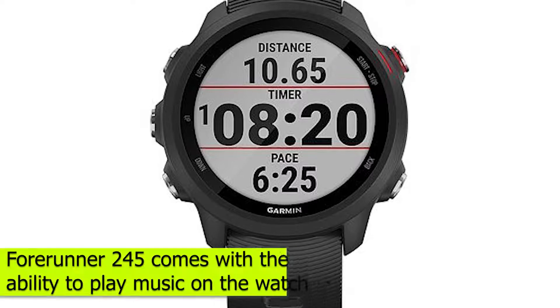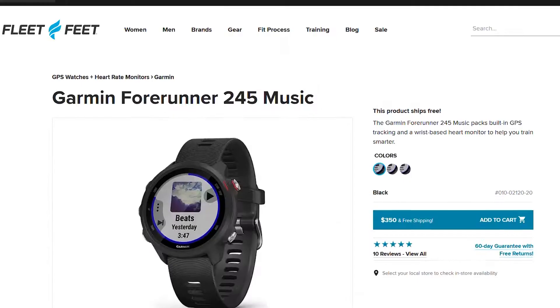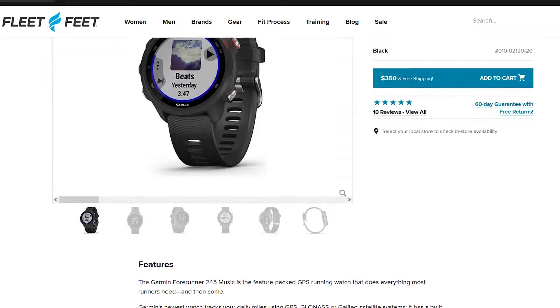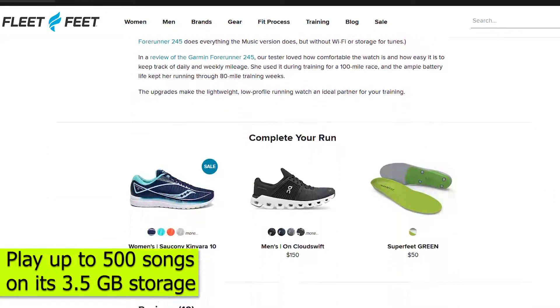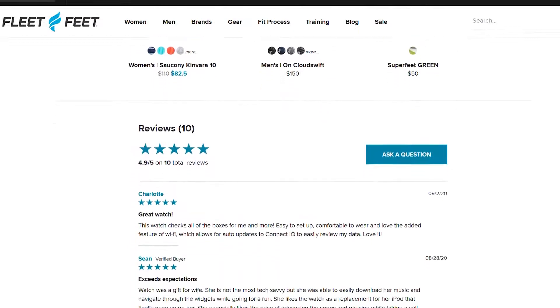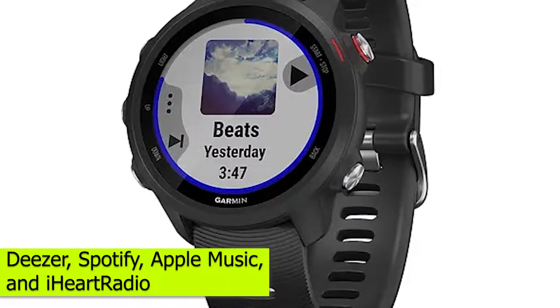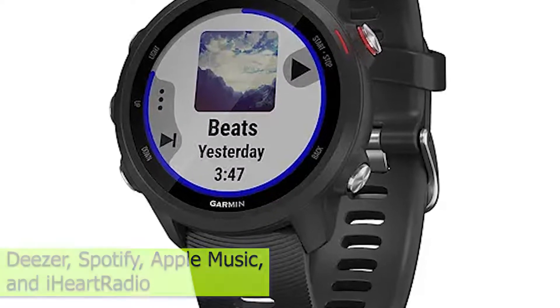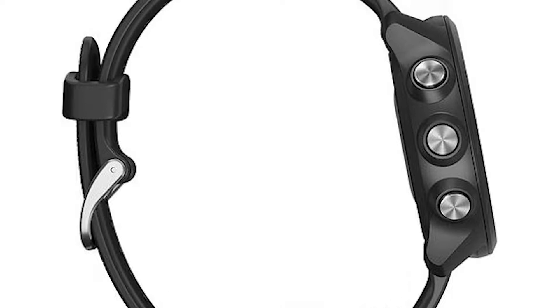The Forerunner 245 comes with the ability to play music on the watch. The key selling feature for the Forerunner 245 is its ability to play up to 500 songs on its 3.5GB storage. This is lacking in the Forerunner 55. You can also stream music from Deezer, Spotify, Apple Music, and iHeart Radio. This ability to play music is also the reason the 245 is pricier than the 55.